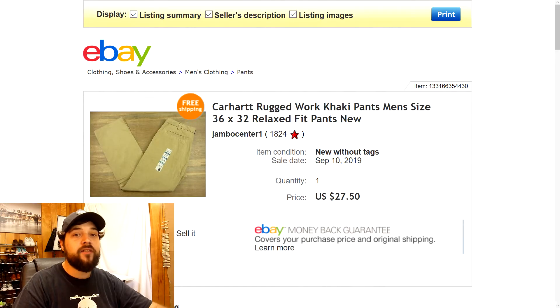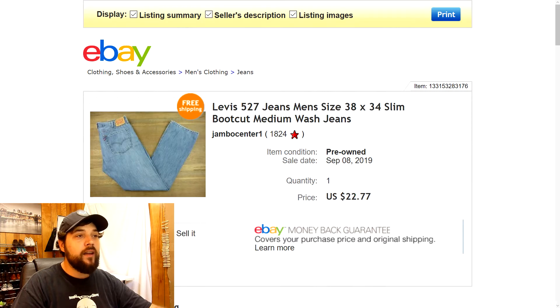First up are some Carhartt pants that I recently picked up on a trip to the thrift store. I paid three dollars for these and they still had a sticker on them from being brand new. I sold them as new without the tag — had them listed for $29.77, got a counter offer of $26, came back at $27.50 and they accepted. Pretty good flip: $27.50 with free shipping, only three dollars into them.